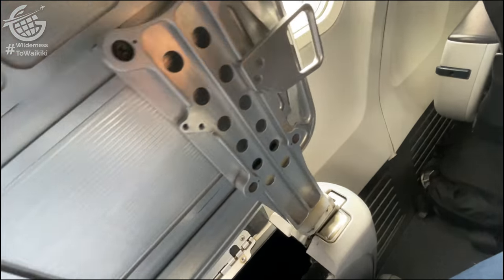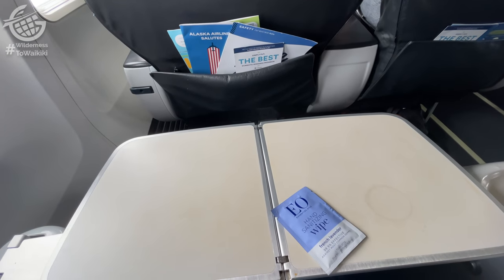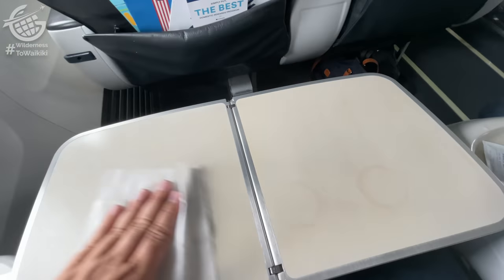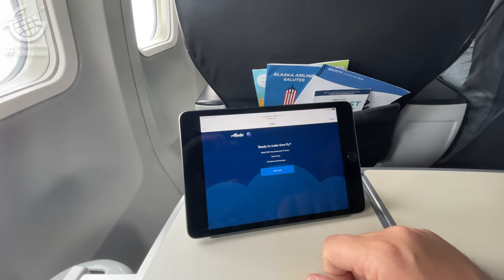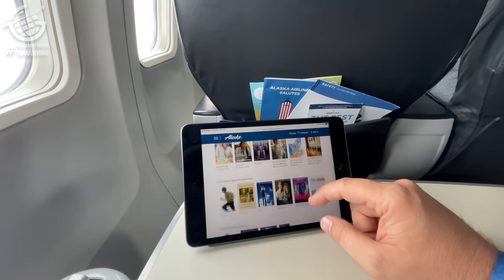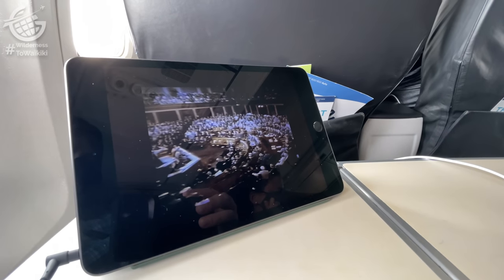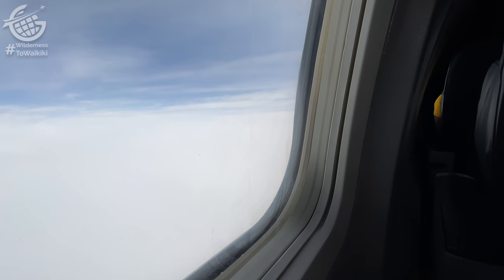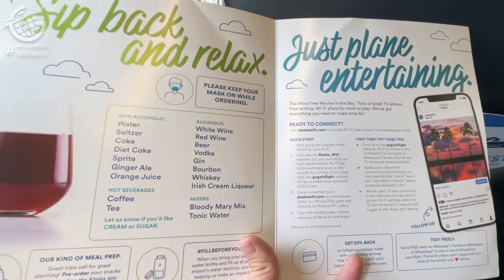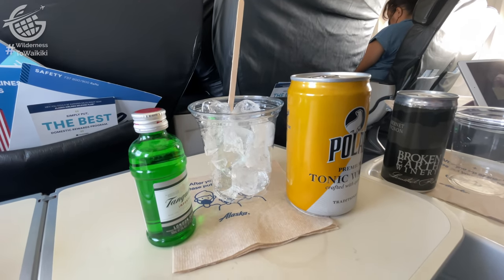We'd reached 10,000 feet, so I pulled out the tray table to get settled in for this fairly long flight. The table was a bit dirty, but no problem — I used the provided sanitizing wipe. Alaska Airlines does not provide seat-back entertainment, so be sure to bring your own device to take advantage of their robust streaming offerings. Power was available at each seat, which is vital for a flight so long. I decided on All the President's Men as we left the Alaska coastline behind, and just like that our flight attendant asked for our drinks orders — a gin and tonic for me, and Suzanne opted for the canned Cabernet Sauvignon.